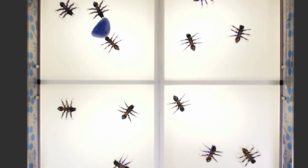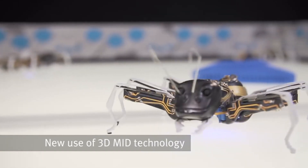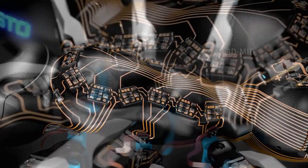Laser-sintered components are subsequently embellished with visible conductor structures in the so-called 3D-MID process. The electrical circuits are attached on the surface of the components, which thereby take on design and electrical functions at the same time.